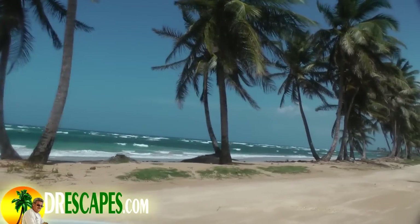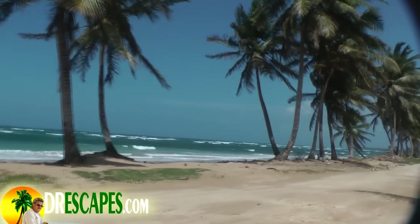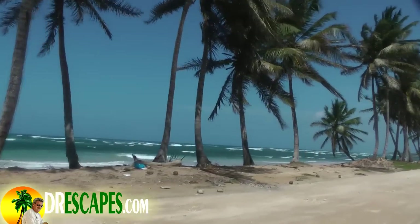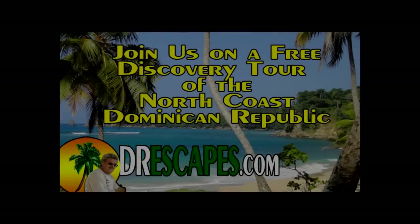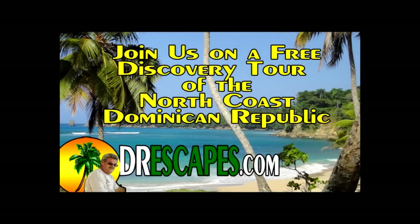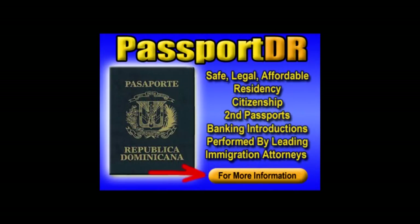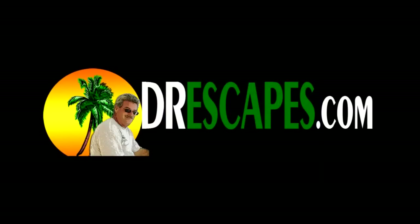Our next stop is going to be Diamante — a completely different beach. It's actually a lagoon, very unique. Go to drescapes.com and sign up for one of our free discovery tours of the north coast of the Dominican Republic. While you're on the website, be sure to download our free guide explaining exactly how you can gain residency and a second passport in the Dominican Republic.